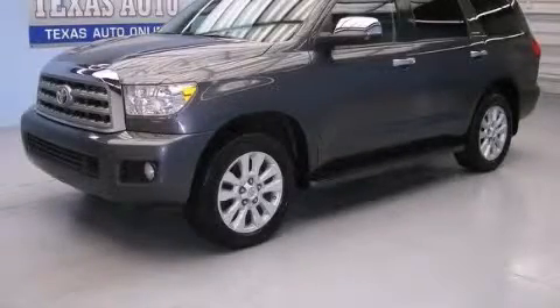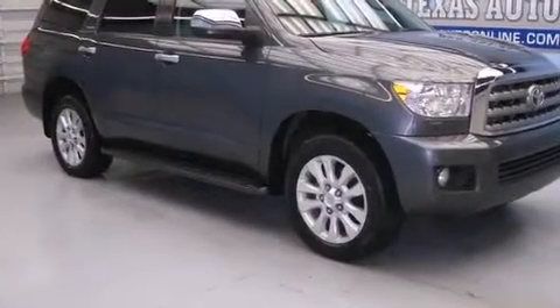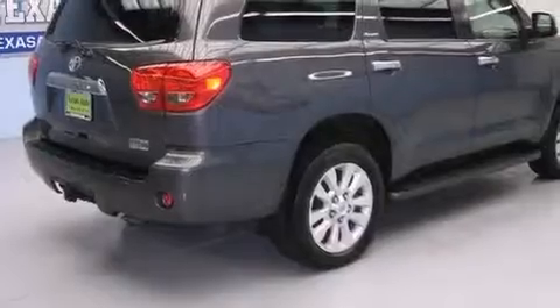This is a 2012 Toyota Sequoia, a big SUV for big fun. It has a 5.7-liter eight-cylinder engine, an automatic transmission, and four-wheel drive.